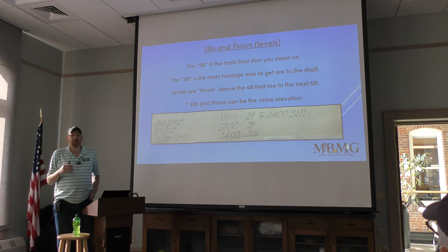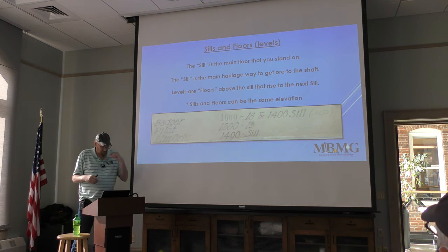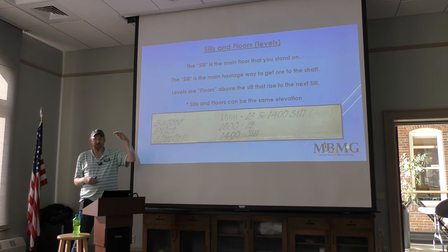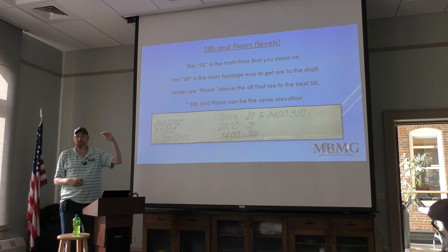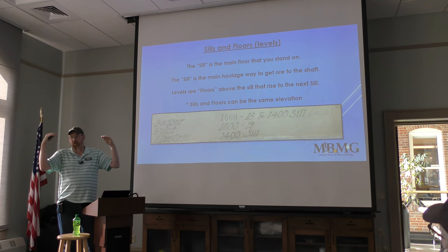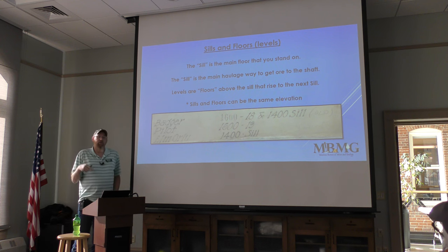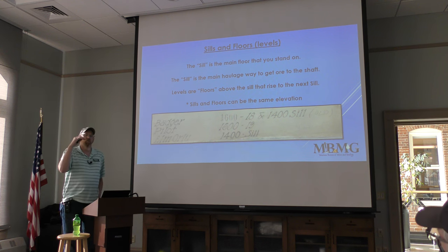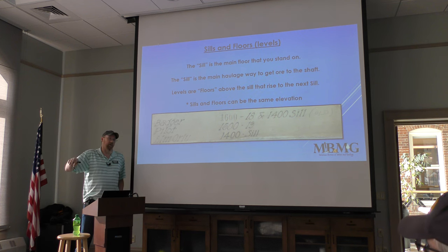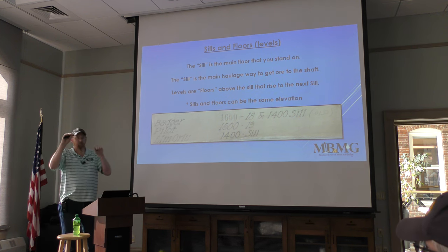Floors and sills can be at the same elevation. For example, the Pilot View 1600-19 level — 19 floors above the 1600 sill — is even with the Elmer Liu 1400 sill. All levels in Butte after they reached 2,200 feet were the same all the way across through the city. Above 2,200 feet they differentiated.